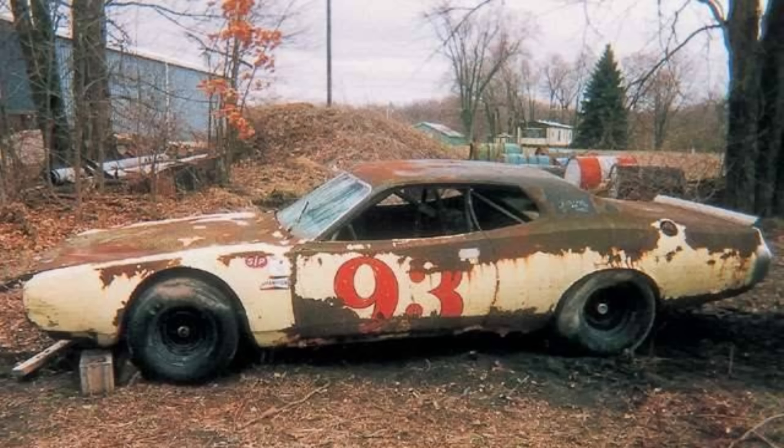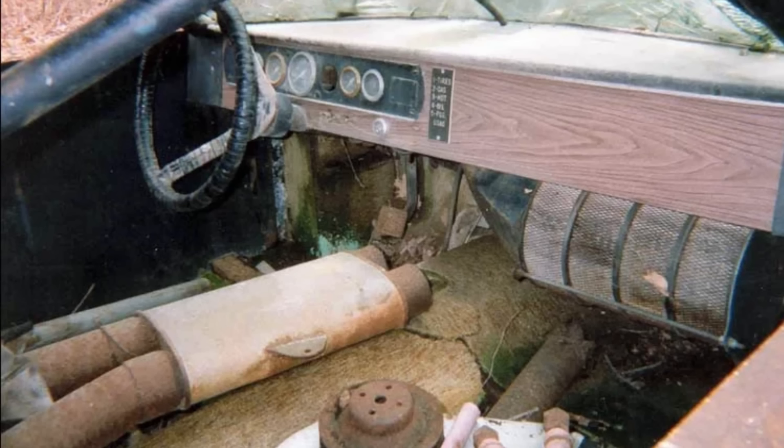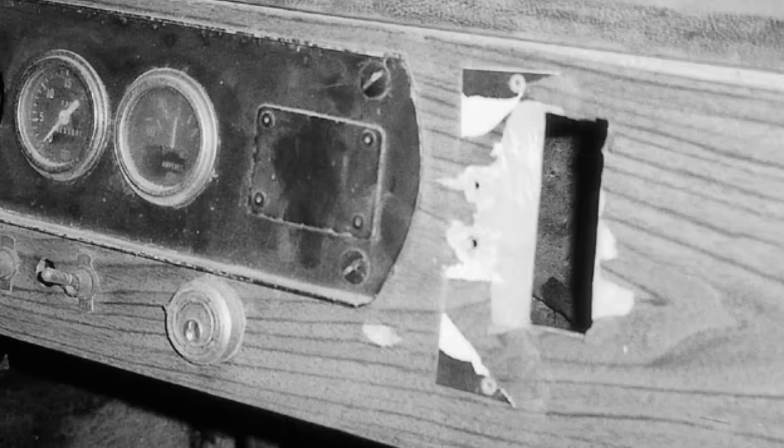Greg decided to pick up the phone and call Don to ask what happened to the race car. Don quickly said, 'Absolutely — it's sitting out behind the shop.' Greg was very interested and offered to buy it, but Don did not want to sell. Greg kept calling every month, and always got the answer of no. Then one day Don picked up and said he was ready to sell. Greg sent him a 35mm disposable camera to take pictures, which Don did. When they developed the pictures, they could see the original blue paint covered by black paint on the roll cage, and the dash design — they knew this was the DC-93. Greg made his way down, bought the car, and took it home.